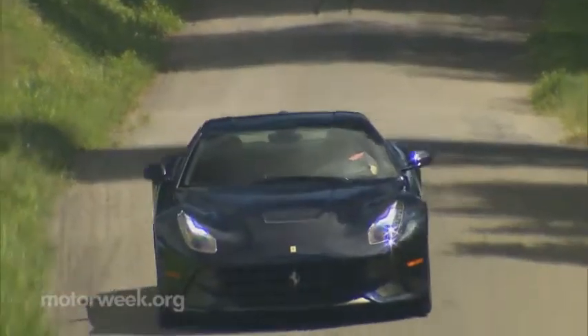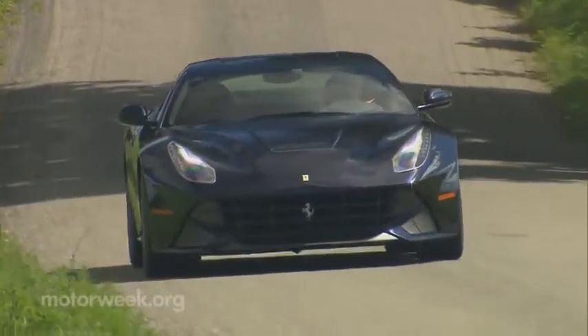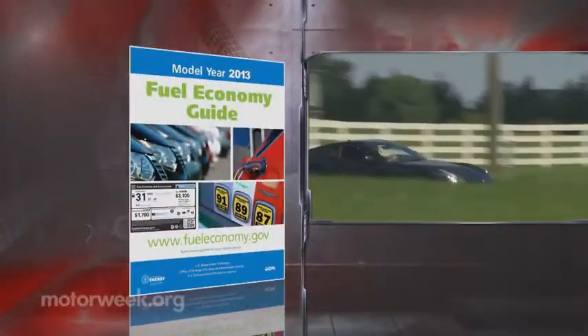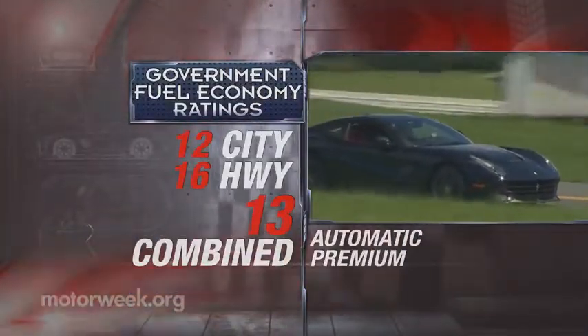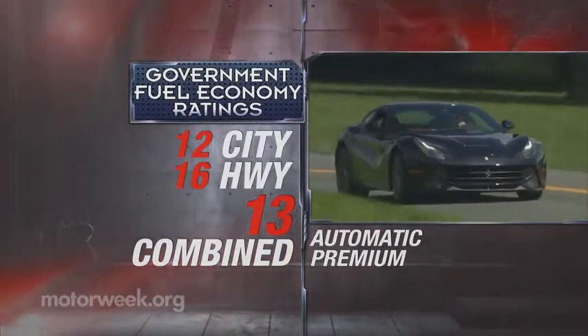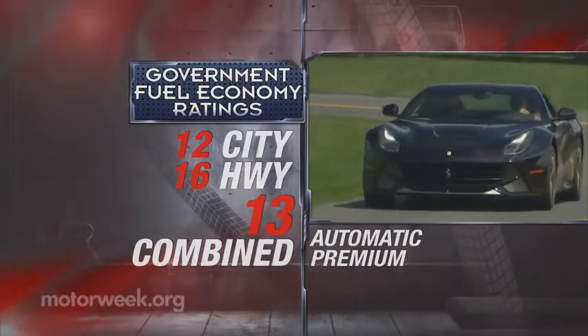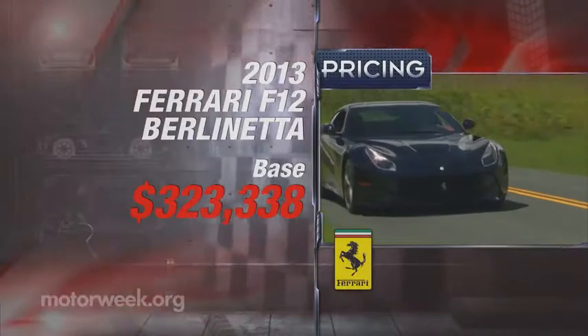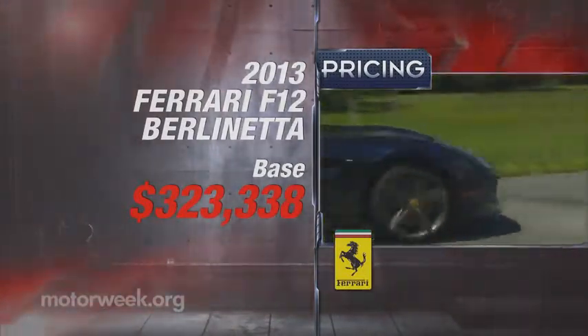Our time with the F12 was too short, but really, is any amount of time in a Ferrari enough? Government fuel economy ratings are improved over the 599, but still supercar-like at 12 city, 16 highway, and 13 combined. As for pricing, with gas guzzler tax and destination, expect to shell out close to $330,000.